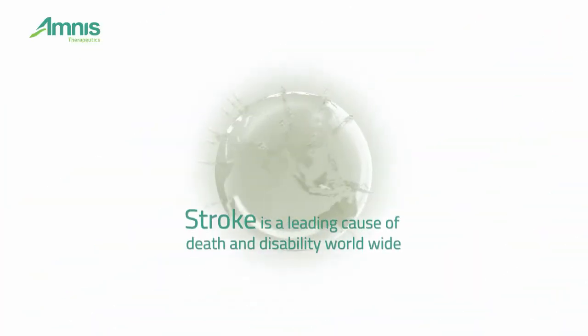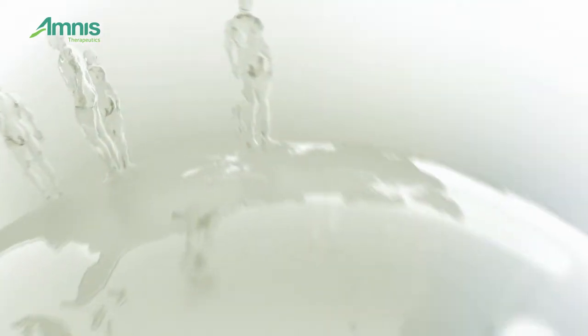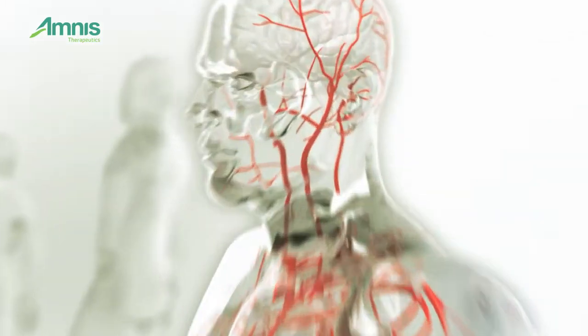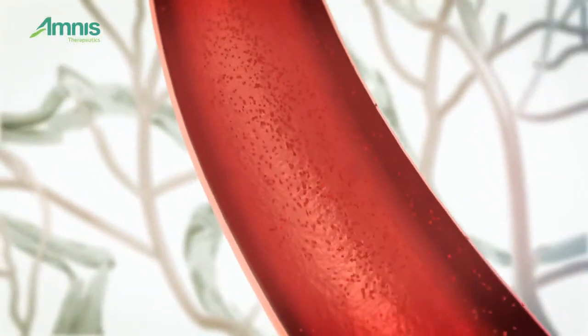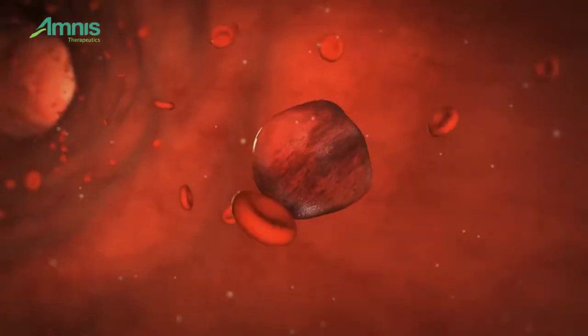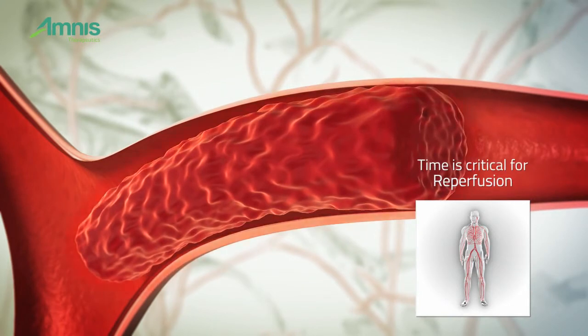Stroke is a leading cause of death and disability worldwide. It is triggered by blood clots that form and migrate up an artery. The clot blocks the blood flow to the brain. Time is critical for reperfusion. Fast and simple clot removal is crucial.